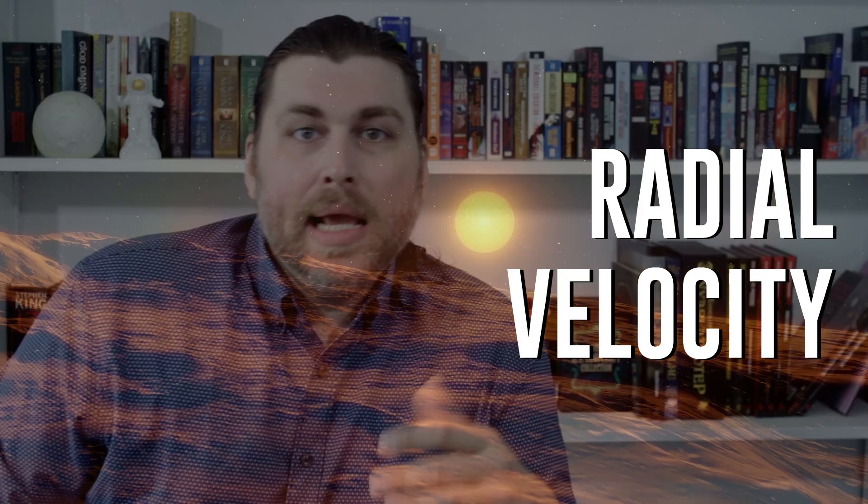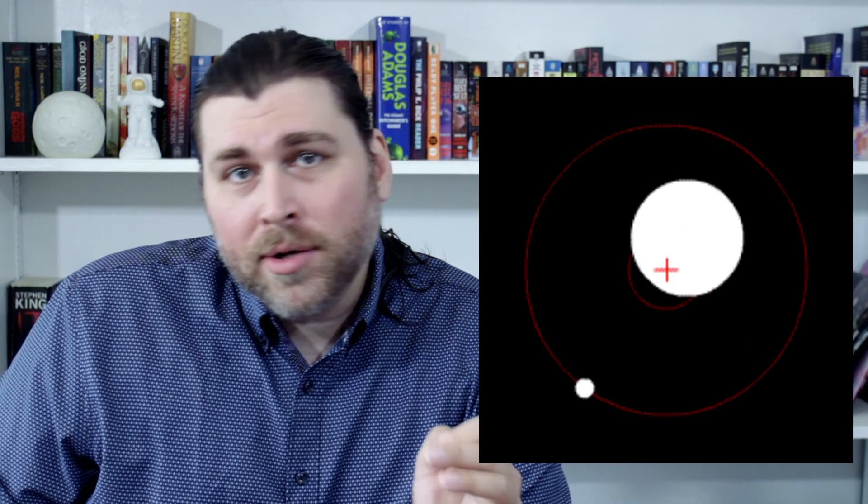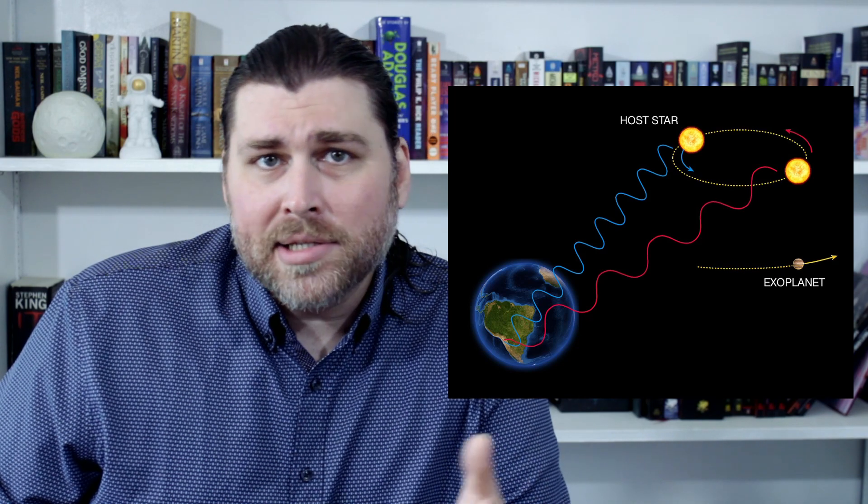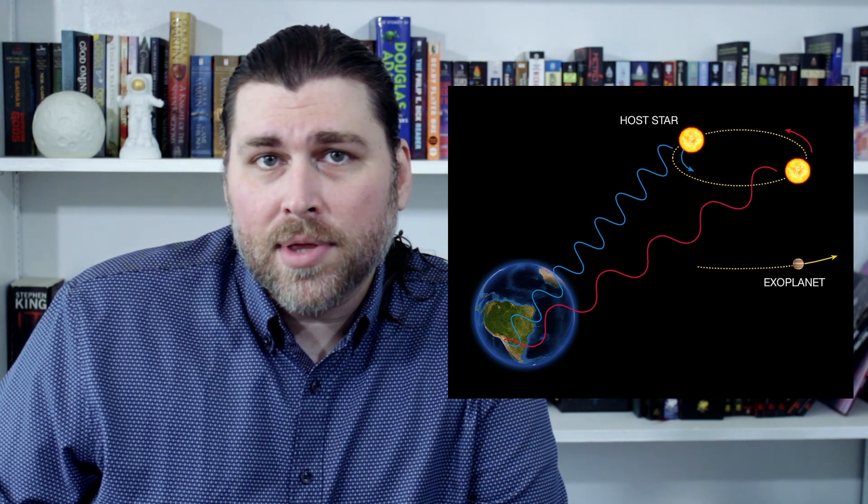Since that discovery, we've utilized a few methods for capturing data on exoplanets. The first is radial velocity. A star that has a planet orbiting it will move in its own small orbit in response to the planet's gravitational pull. We see this with our own star, as well as systems like the Earth and the Moon, and Pluto and Charon. This is called a barycenter, which is the center of mass between two objects in orbit. This leads to variations in the speed of the star as it moves toward and away from the Earth.